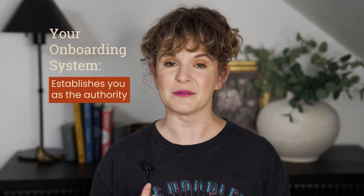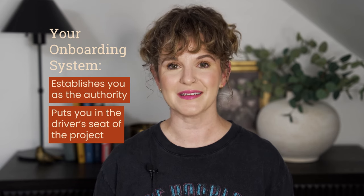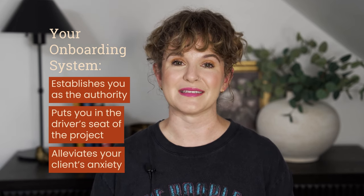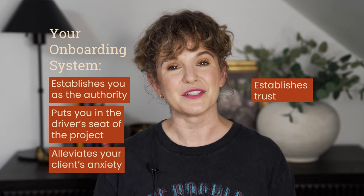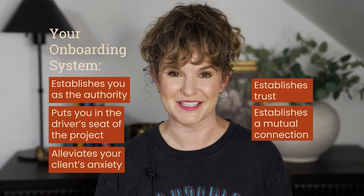Your onboarding system establishes you as the authority, puts you in the driver's seat of the project, it alleviates your client's anxiety, it establishes trust, it establishes a mutual connection and relationship, and it gives you everything that you need to successfully complete your project, and it gives your clients everything they need to have success with your project together.